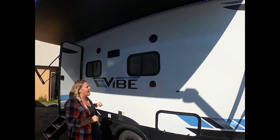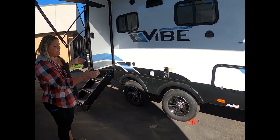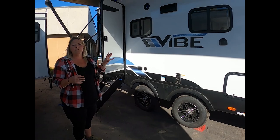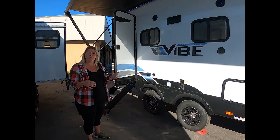I like to point out the axle spread. The Vibe is built with a 22-inch wide axle spread, which gives you a natural stability that you don't get on all other trailers. That's a huge thing — when you're towing these down the road, you want to feel good on the road.